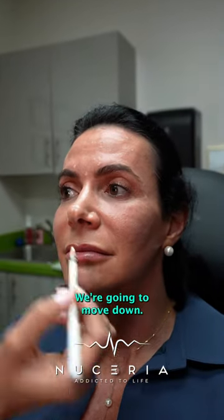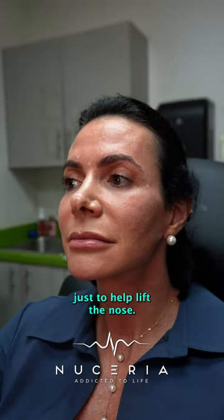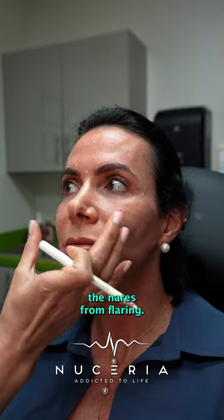And then we're going to go to her nose. We're going to move down and inject right in here just to help lift the nose. We're going to inject on the nares, and these help the nares from flaring.